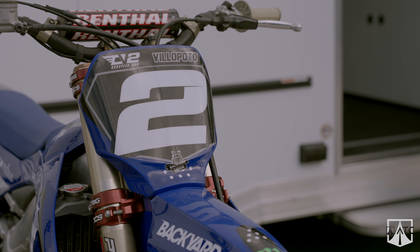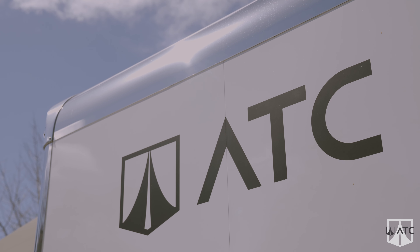Jeff here with ATC Trailers, and I'm thrilled to be here today with Ryan Villopoto, multi-time champion in motocross and supercross, and now most recently an ATC owner.